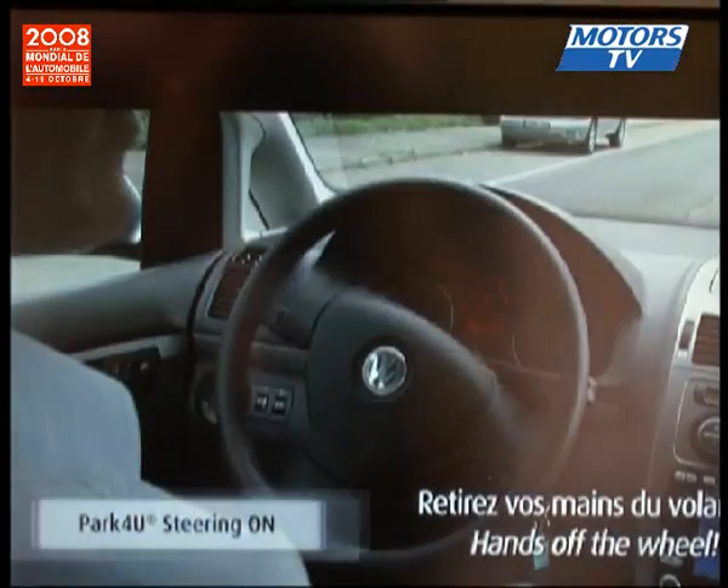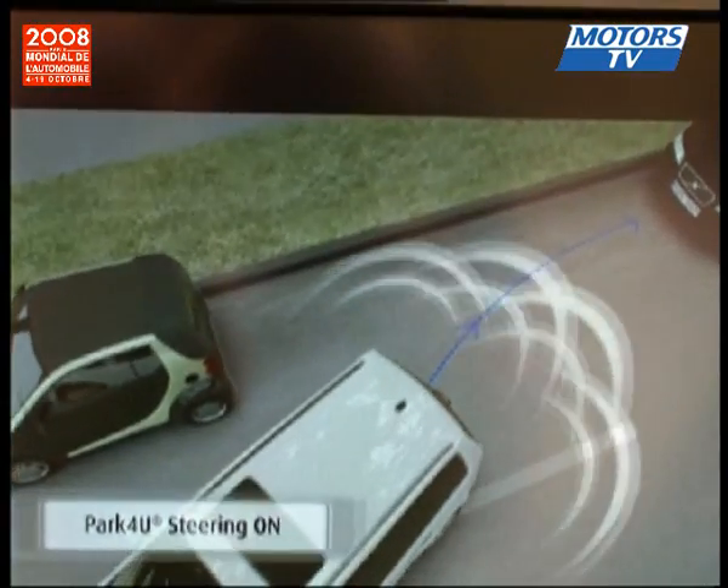Be sure to check out the latest videos and photos from the 2008 Paris Motor Show on Motorstv.com.